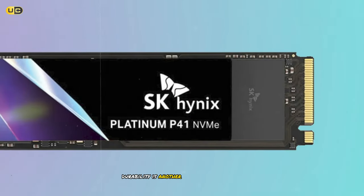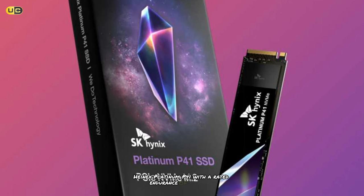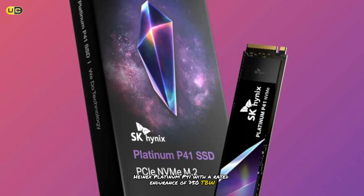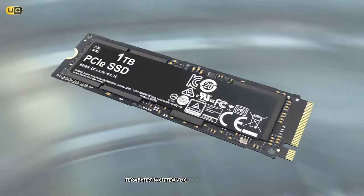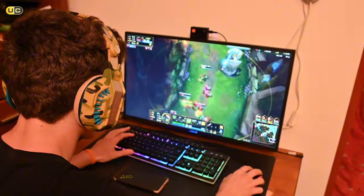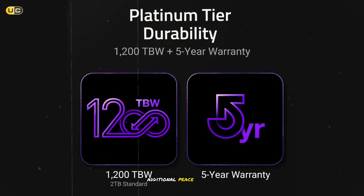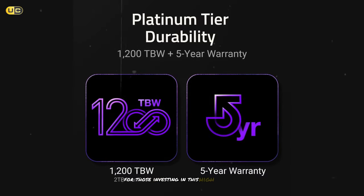Durability is another strong point for the SK Hynix Platinum P41. With a rated endurance of 750TBW for the 1TB model, it's built to last through years of intense gaming and content creation. The 5-year warranty provides additional peace of mind for those investing in this high-end drive.